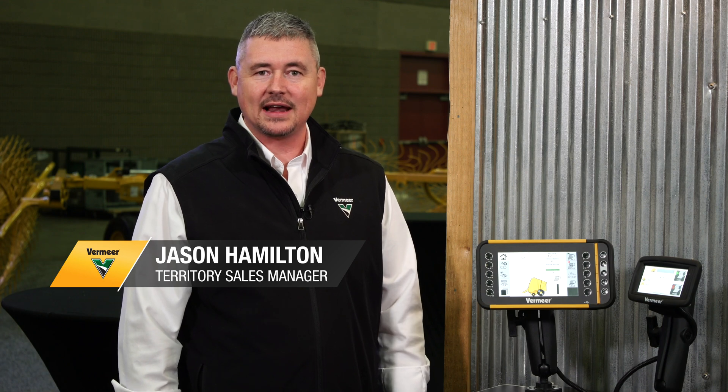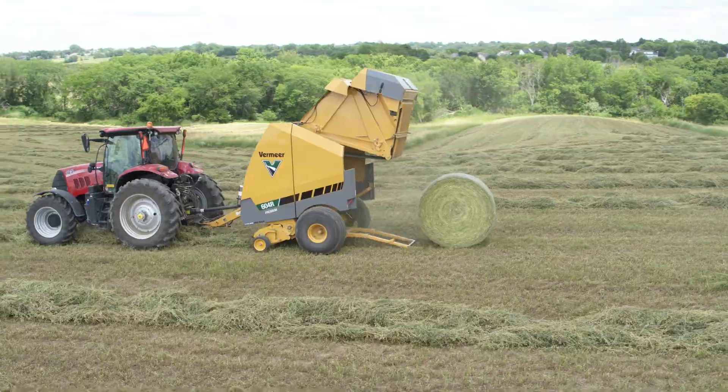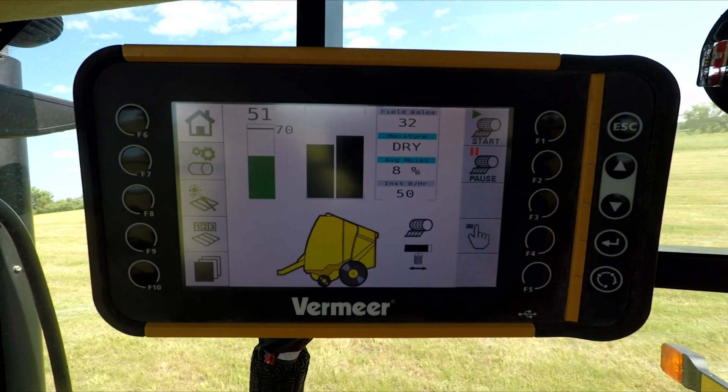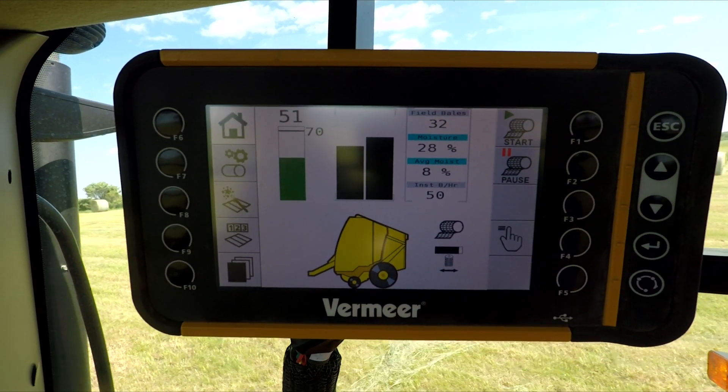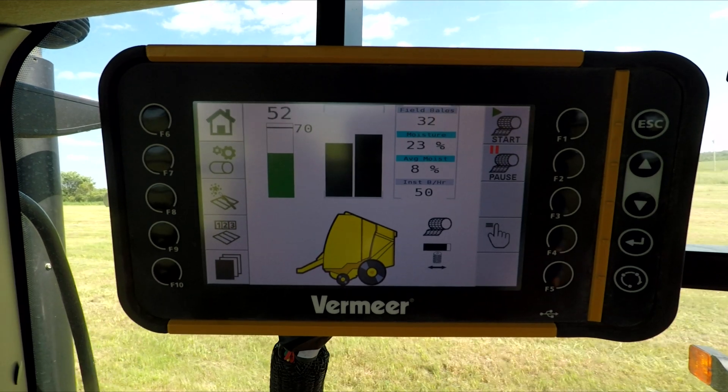Hi, I'm Jason Hamilton, and today I'd like to talk to you about the Atlas Pro control system found on the 604R Signature and 604R Premium baler. Using the Atlas Pro control system from Vermeer classifies you as a pro in the hay business, serving as your in-cab consultant with real-time information.